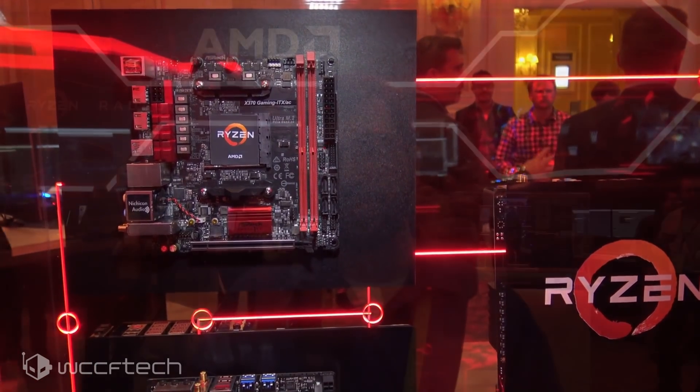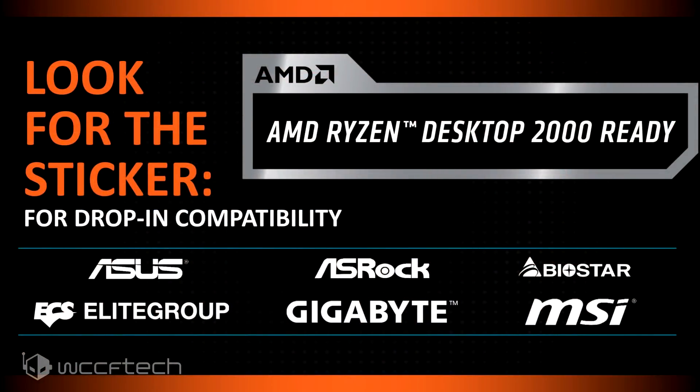All of the processors are going to work perfectly fine in the 300 series products, but they will need a BIOS update. They have a way of notifying you on websites or on boxes — it will actually say 'Ryzen Desktop 2000 Ready.' Kind of a Y2K moment there.